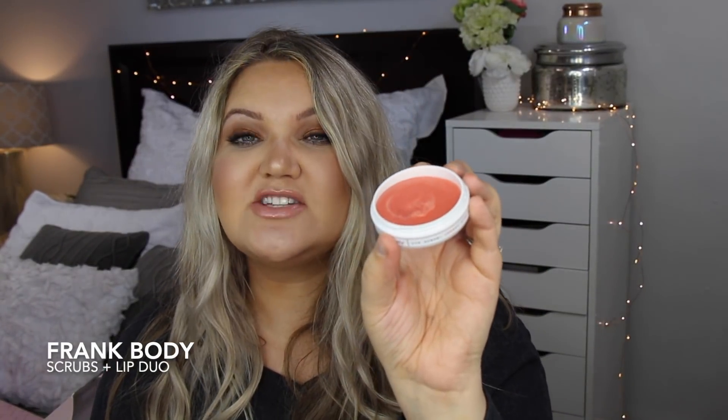They did sponsor this video and sent me these products to try, and I was super impressed. Definitely check them out now that they're in Ulta stores. Another product - this would make the perfect stocking stuffer - it's called the Cherry Bomb Lip Duo. It comes in this little pouch and is perfect for someone who likes lip scrubs. Frank Body is cruelty free and natural. The lip scrub has a really nice consistency - not too hard, pretty soft - so when you dig in you get a good amount and it does a great job exfoliating without hurting your lips.